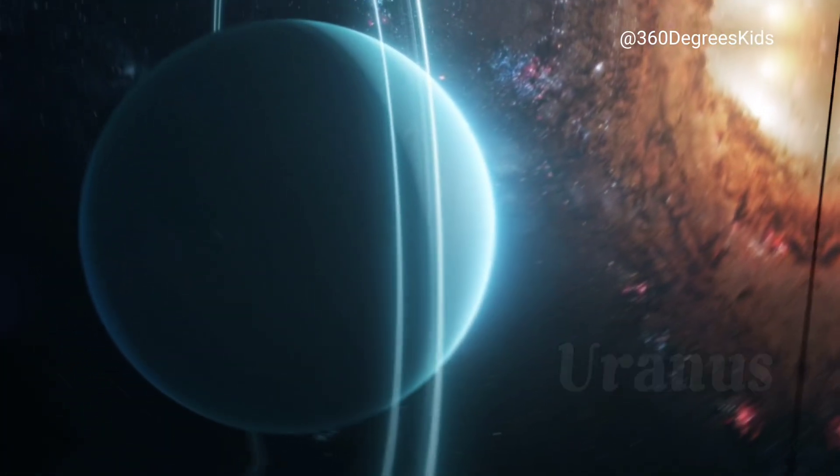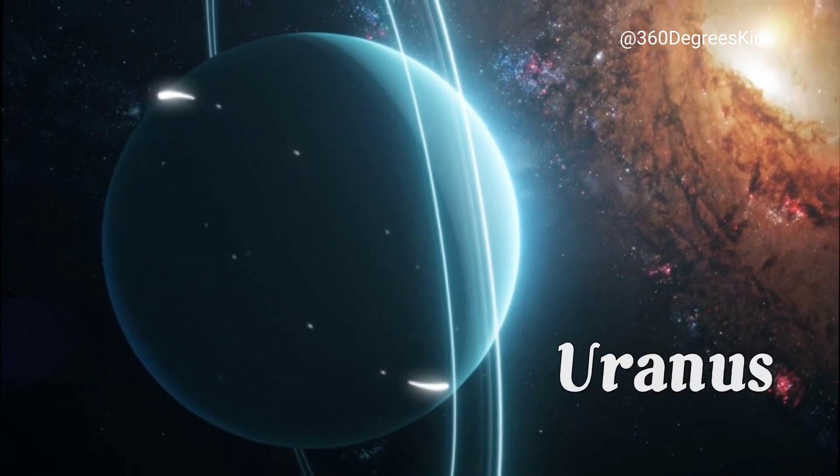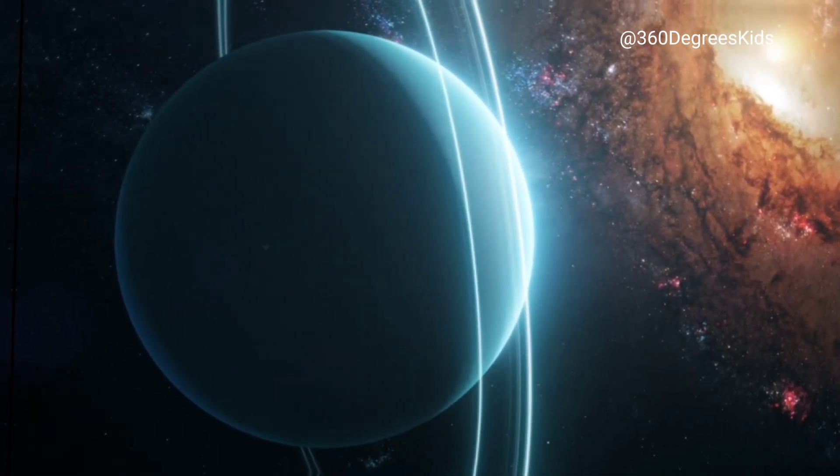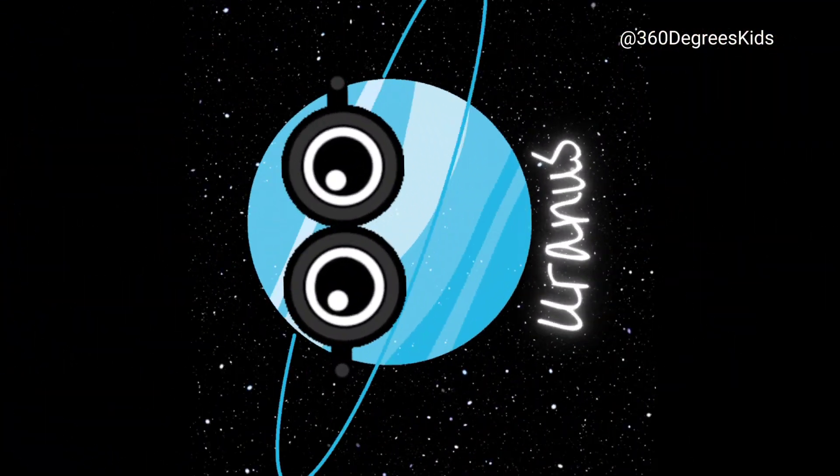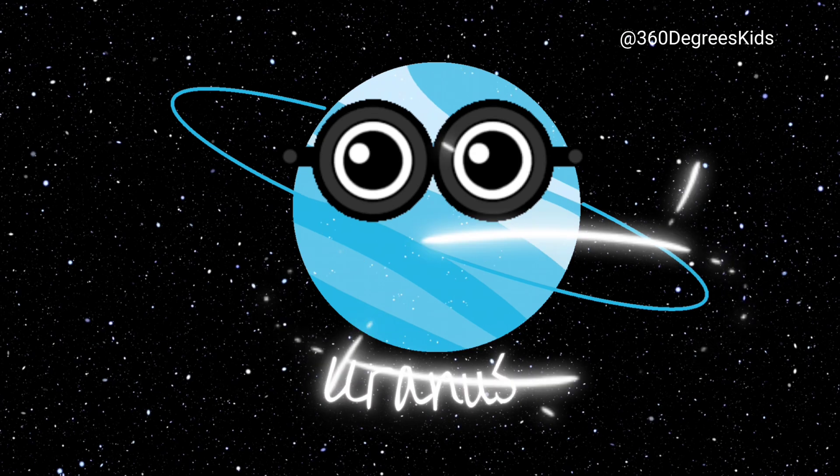This is Uranus, the planet that spins on its side. That's right, it's not spinning like a top — it's spinning on its side. Scientists aren't really sure why, but they think it might have been hit by a giant object a long time ago.